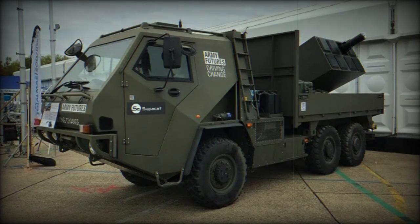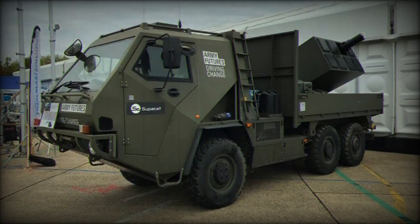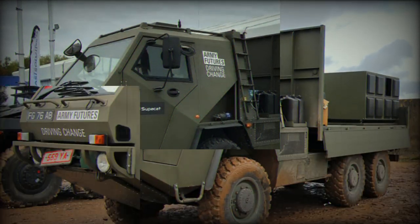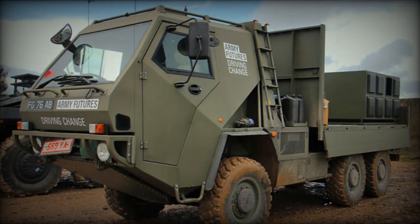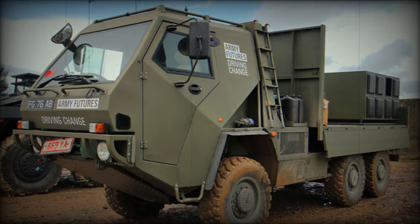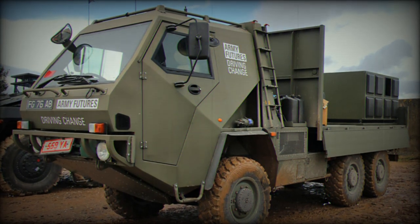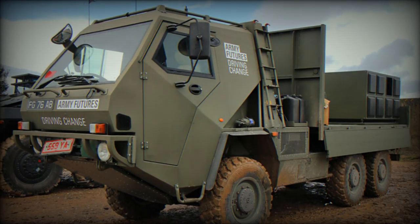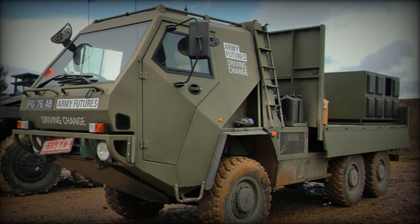The combination of MBDA's Brimstone system and Supacat's HMT-600 vehicle is an interesting pairing, offering a new role for this typically air-to-surface system. The agility of the HMT-600 combined with the firepower of the Brimstone system gives this new vehicle potential anti-tank hunting capabilities.